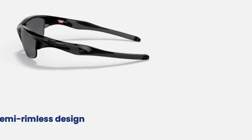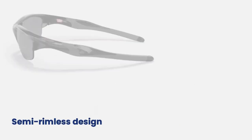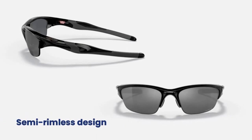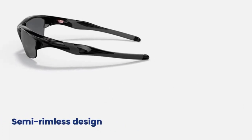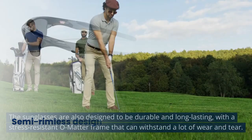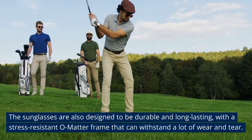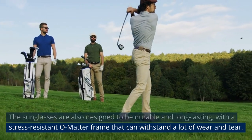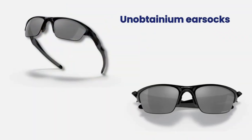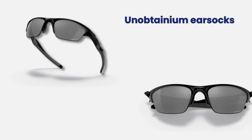The Oakley Half Jacket 2.0 also features a semi-rimless design that provides an unobstructed view of the golf course. The sunglasses come with interchangeable lenses, allowing golfers to customize their sunglasses for different lighting conditions. The sunglasses are also designed to be durable and long-lasting, with a stress-resistant O-Matter frame that can withstand a lot of wear and tear. The frame also features Unobtainium ear socks and nose pads that increase grip when the user perspires.